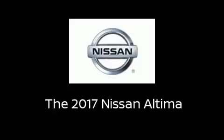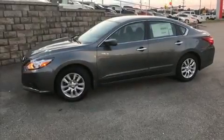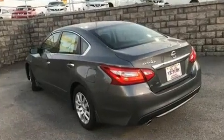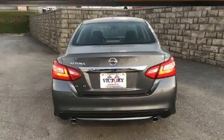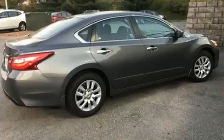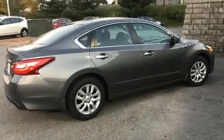Come test drive this 2017 Nissan Altima. This four-door, five-passenger sedan leads among competitors in its segment. Under the hood, you'll find a four-cylinder engine with more than 170 horsepower. And for added security, Dynamic Stability Control supplements the drivetrain.